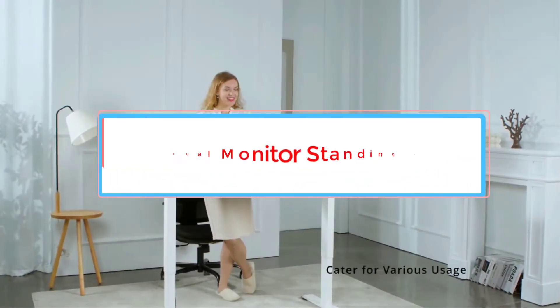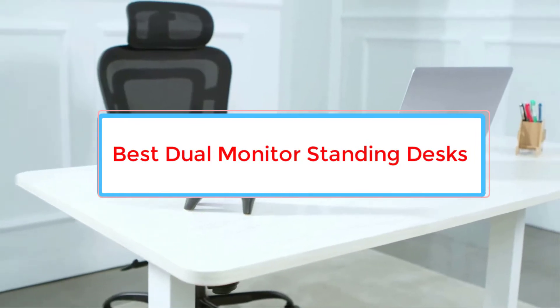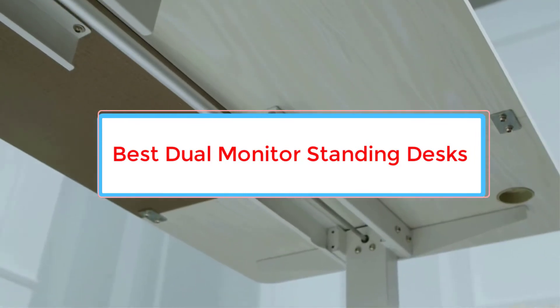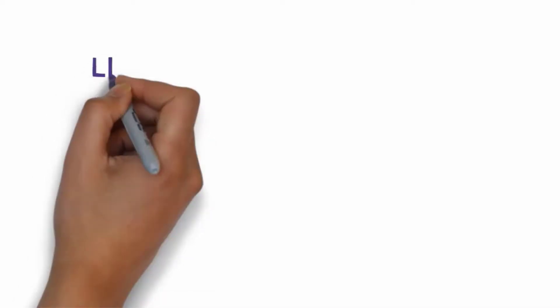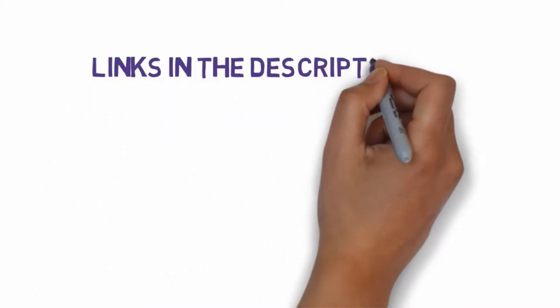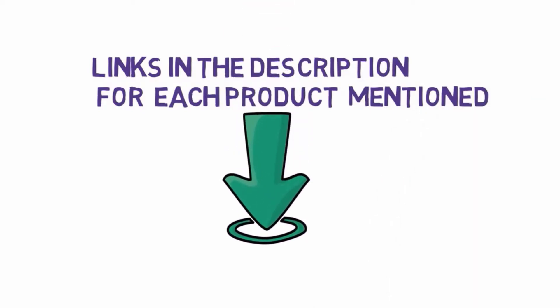Are you looking for the best dual monitor standing desks? In this video, we will look at some of the 5 best standing desks on the market. Before we get started, we have included links in the description, so make sure you check those out to see which one is in your budget range.